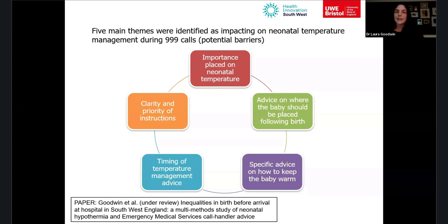The second theme was advice on where the baby should be placed following birth. In AMPDS, the advice was to put the baby between the mother's legs — with earlier instructions to lie the woman on her back on a bed or floor. In many calls, people were in the bathroom or kitchen, so the baby ended up being born onto a cold floor, placed between the mother's legs, and told to stay there until paramedics arrived — which led to hypothermia several times.